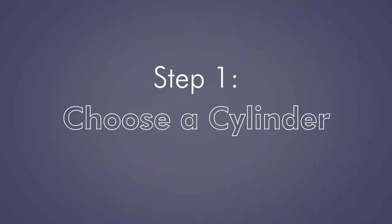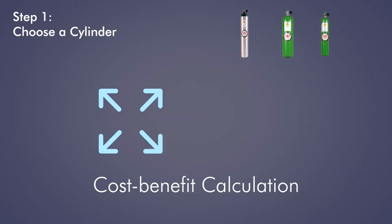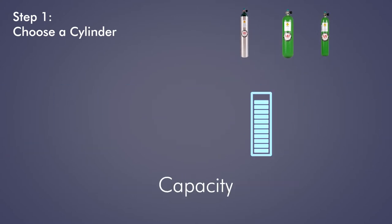Step 1: Choose a cylinder. Choosing the right cylinder is a cost-benefit calculation of size, weight, capacity, and cost.